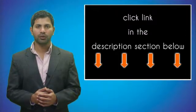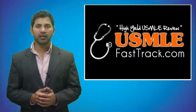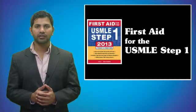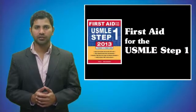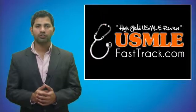For more information on this topic, click on the link in the description section below. For a full USMLE Step 1 review, be sure to check us out at usmlefasttrack.com, where we help you review the entire First Aid for the USMLE Step 1 with high-quality videos and hundreds of detailed pictures for a better understanding of the material.